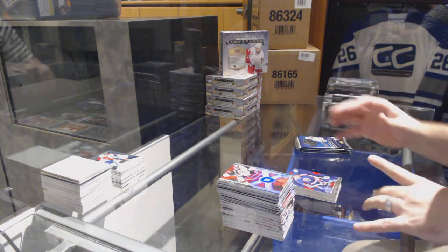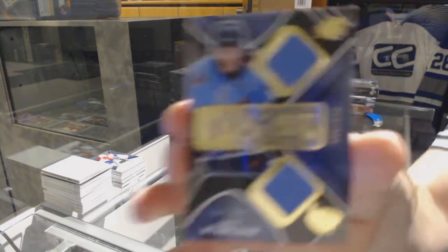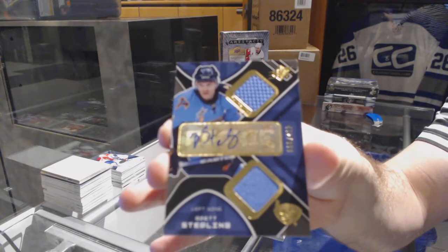For the Winnipeg Jets, numbered 2/9.99, dual rookie jersey auto — Brett Sterling.